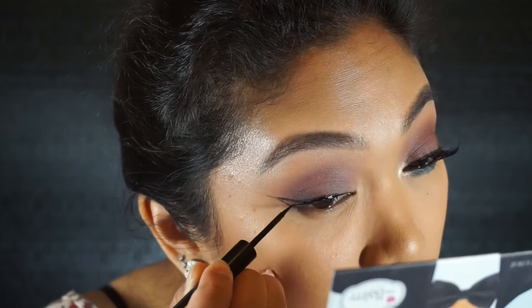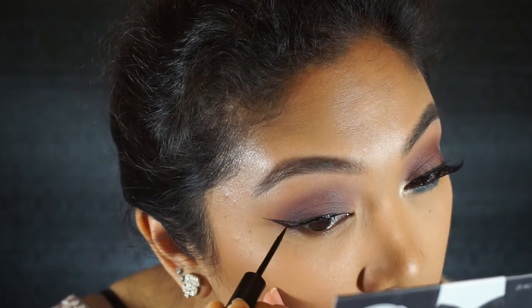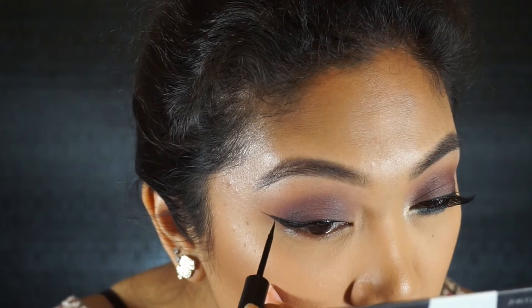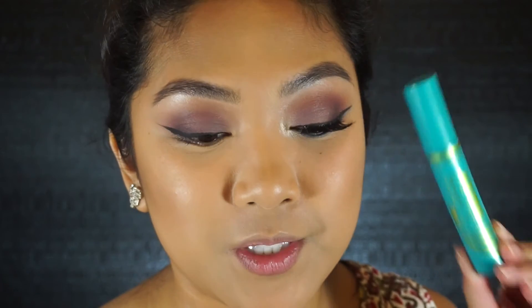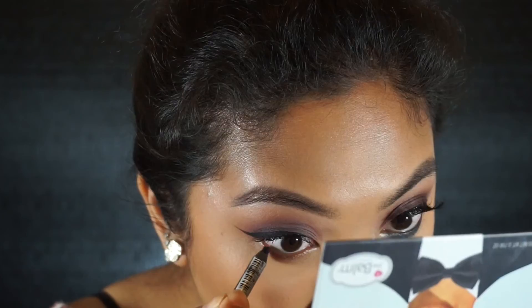Now I'm going to take The Balm Schwing liner to fill in the line — it makes it really black and inky, and it's easier to fill in with a liquid for me. Then I'm going to use my CoverGirl SuperSizer mascara just to touch the ends of my lashes, and I'm going to use this NYX Slide On glide-on pencil to touch the bottom base of my inner rims and my lower lash line.